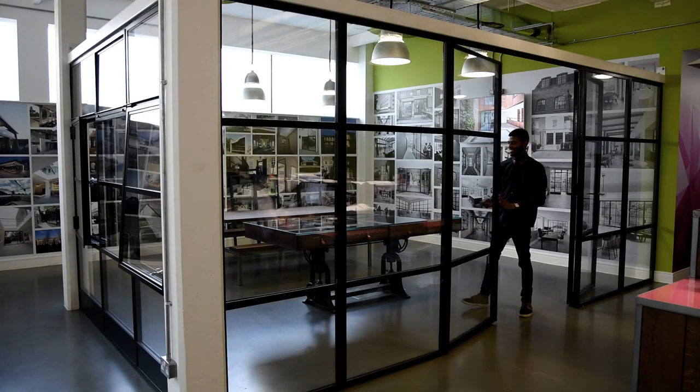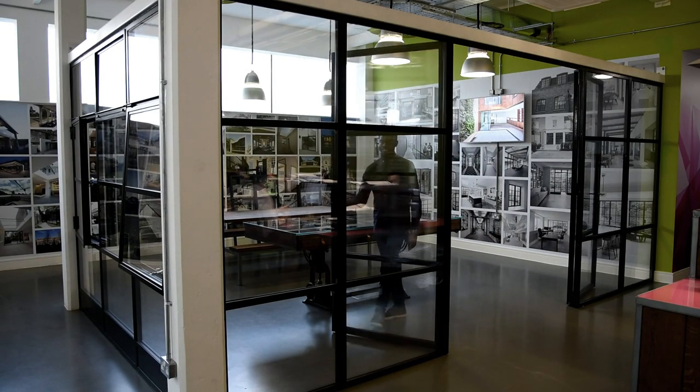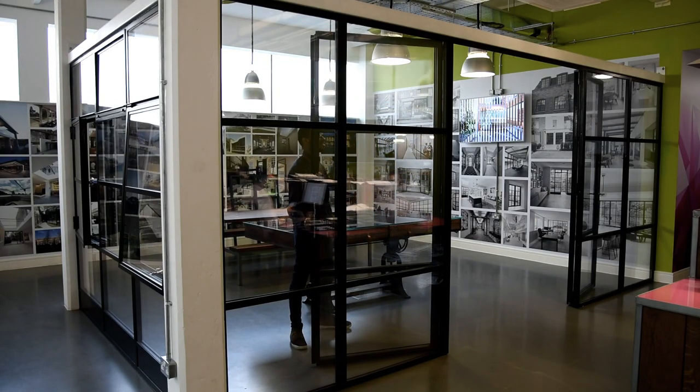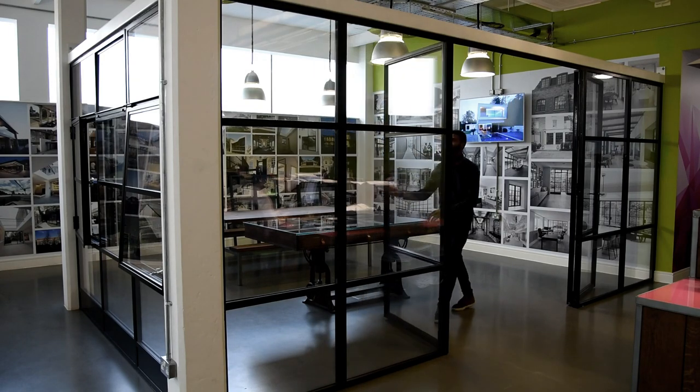This showcase installation is part of the IQ showroom at Sky House. It includes several different types of opening window and doors, which allow you to get a broad overview of the Mondrian product.